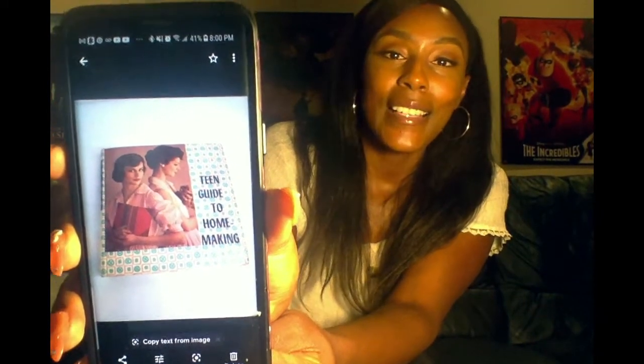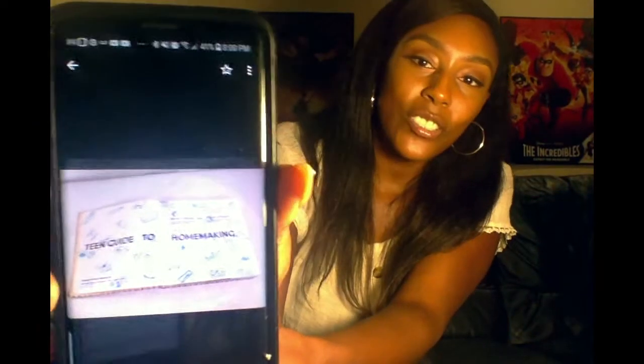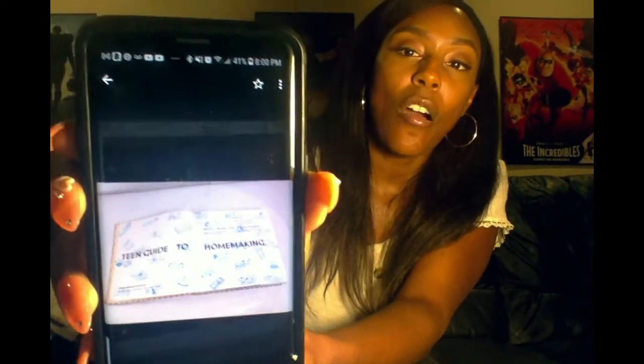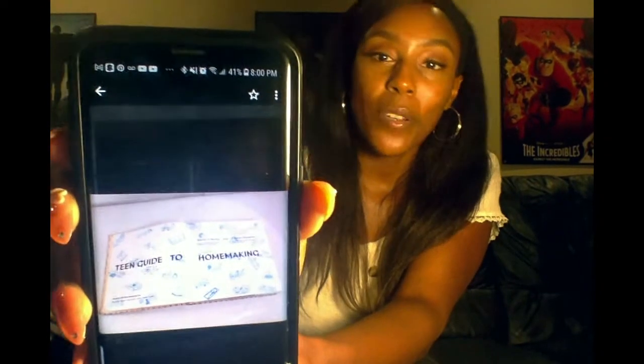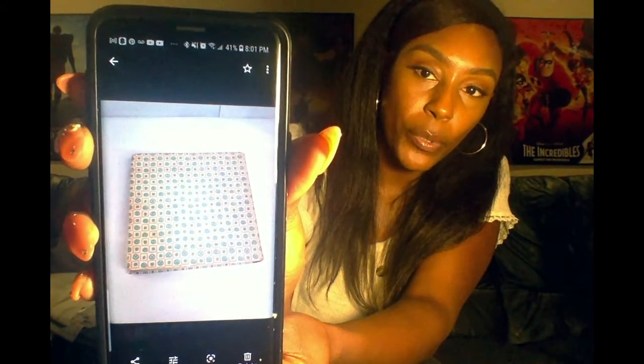The next one is also a coffee table-style book but it's vintage — it's called 'Teen Guide to Homemaking' from the 1960s. It's really cute with photos inside, black and white, and it actually came from LA City High School as a library book. It's a totally cool vintage find. I've sold many vintage books but I sometimes get in my head about pricing them. It has a really nice vintage print on the back and I think it would look cute on a tabletop.